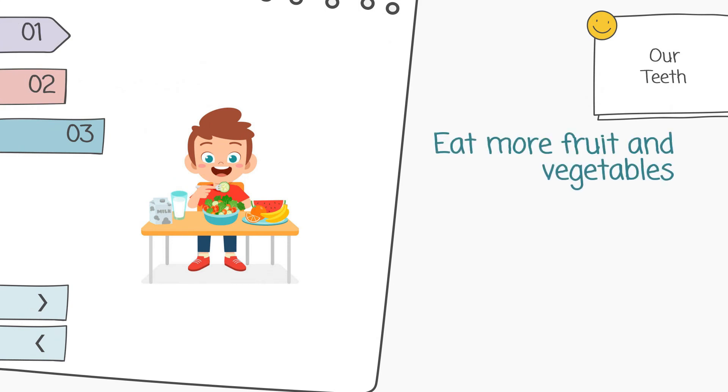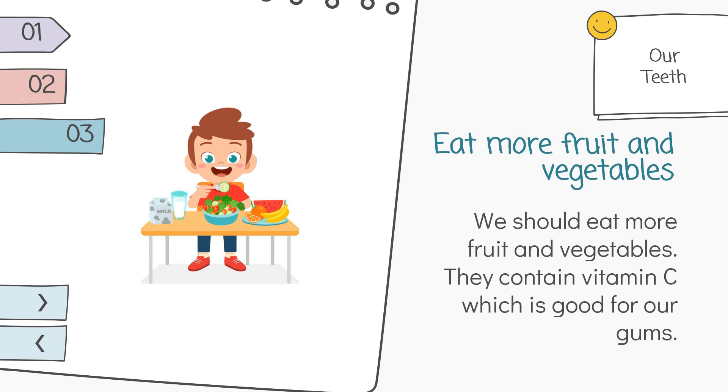Eat more fruit and vegetables. We should eat more fruit and vegetables. They contain vitamin C, which is good for our gums.